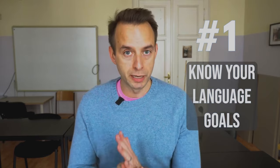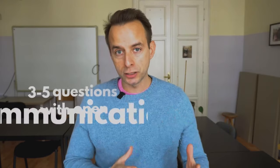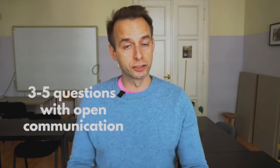Principle number one: know exactly what you want your students to be able to do by the end of the lesson. This is about coming up with a language goal for the specific class. With beginners, what this generally looks like is about three to five questions that they will be able to ask and answer with each other. Knowing the exact words, the exact phrases, and the exact tenses is crucial because everything that I do from the beginning of the lesson is going to teach up to this final point. We'll talk about this more in video number two when we go over the specifics of the five points.